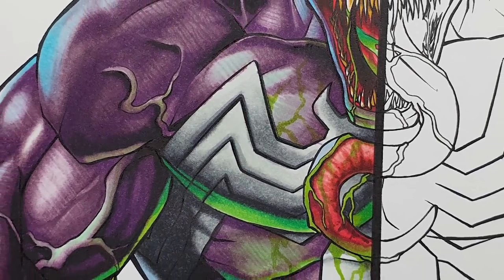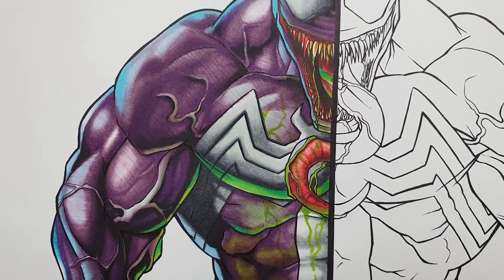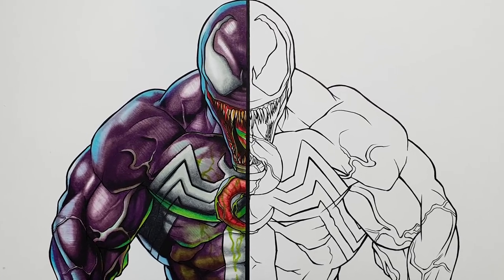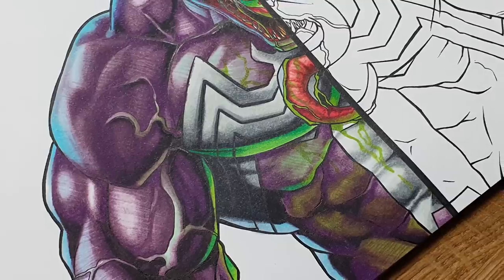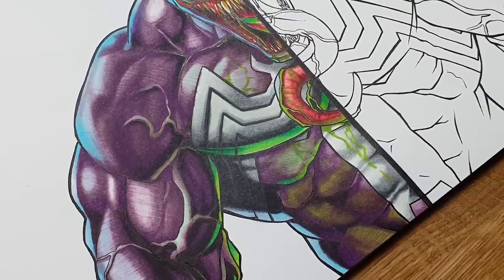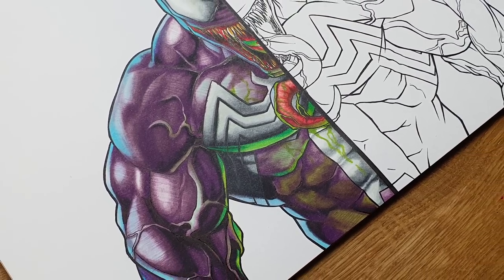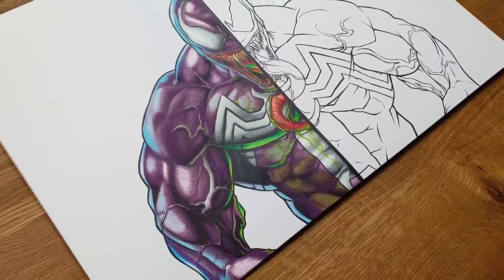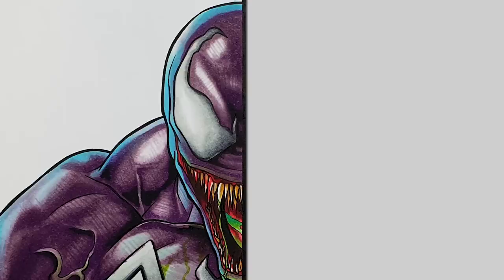There it is — the first side done using the Graphite B markers, and it came out so good. I am really surprised by these markers every time I use them. This is only the second time and both times I've been surprised. I absolutely love them and would highly recommend them already, and we're not even done with the video. It looks fantastic — take a quick look, because now we move on to doing the Winsor & Newton markers.